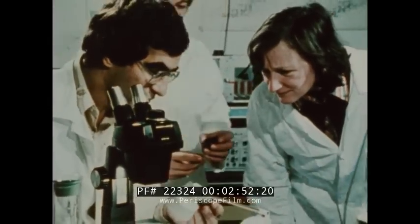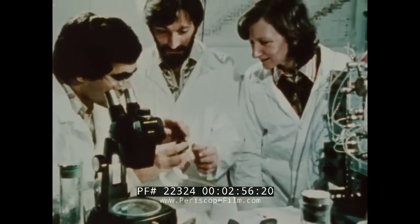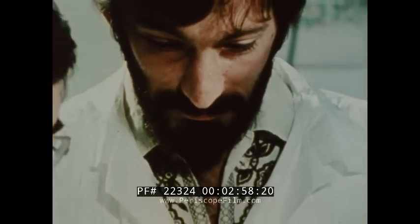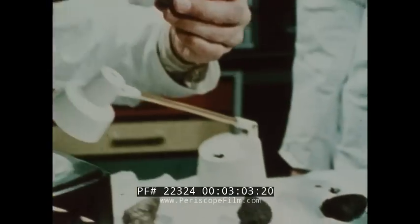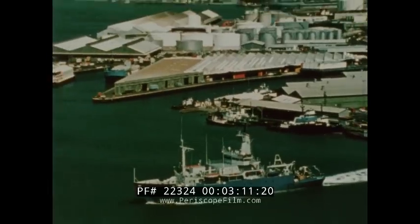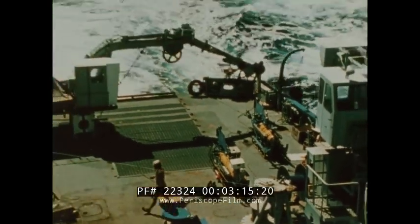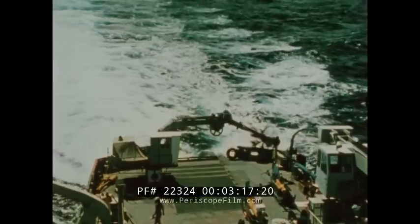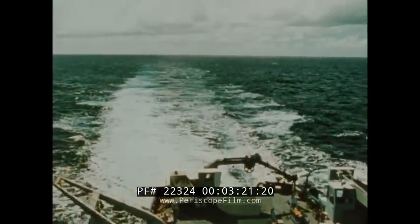Mysteries surround the nodules. Why aren't they buried by sediments? Why do nodules concentrate particular metals at particular rates? How do they grow? Why should they exist at all? To answer these questions, the National Science Foundation used the research vessel Melville to carry out intensive studies of selected sites on the Pacific Ocean seabed.